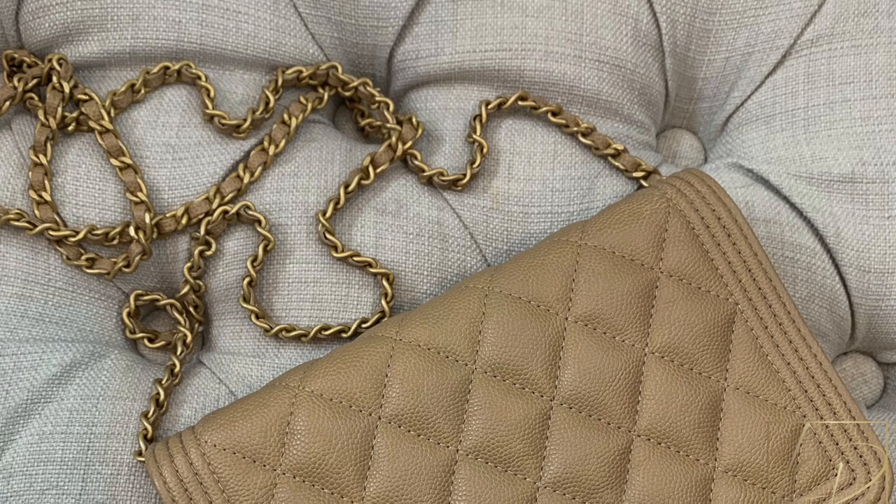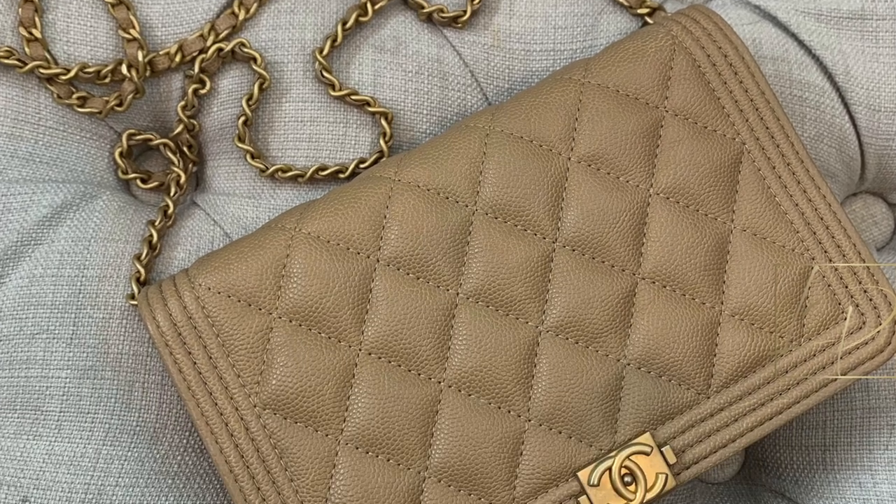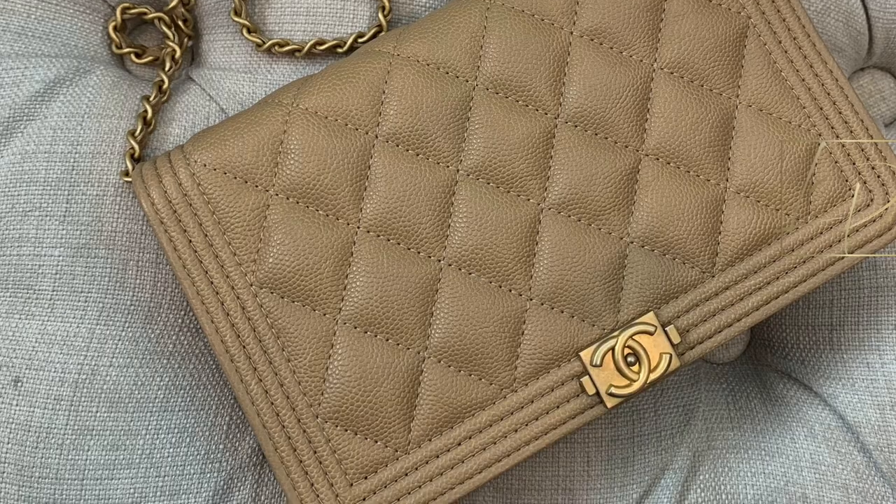My third sell pick is the Chanel Wallet on Chain. I recently got this for Christmas, but because it's a smaller size, I'd opt to keep bigger, more functional bags in my collection. I love the color, I love Chanel, I love WOCs — but if I need the money, Chanel has great resale value and I'd opt for a bigger handbag. That's why I'd let go of this one.